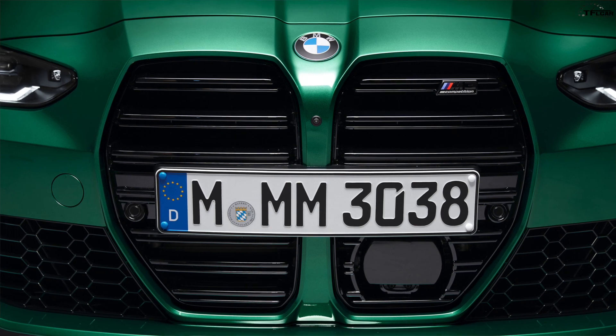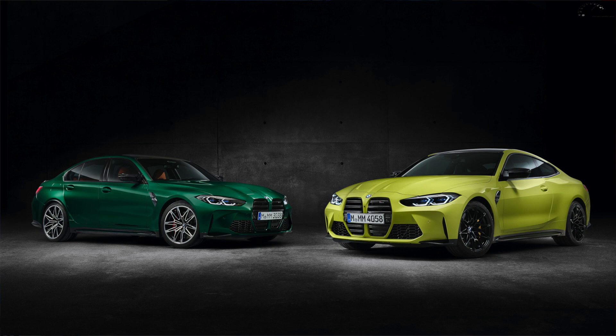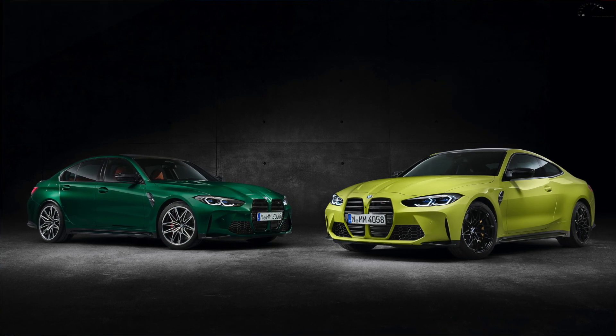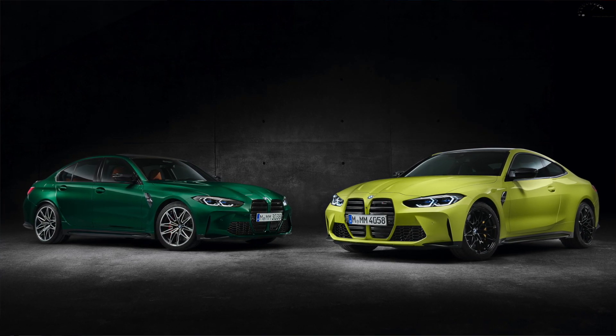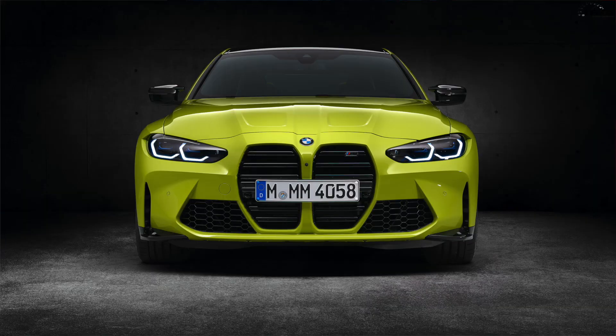Like I said, both cars to me resemble a very perturbed beaver. The kidney grilles have grown substantially — they're now more like kidney faces, if we're being honest. They are the entire height of the front end, and it's going to be one of those things that you either really love or really hate, depending on your viewpoint.